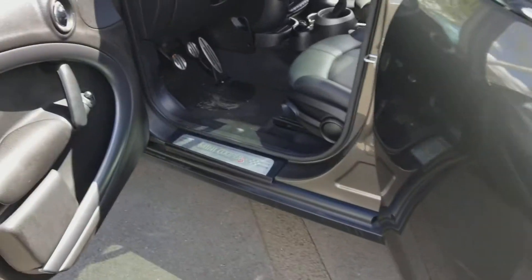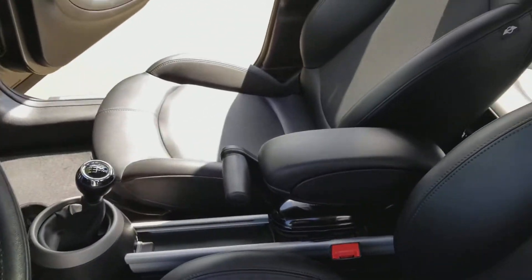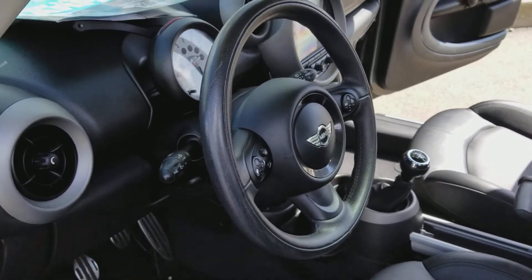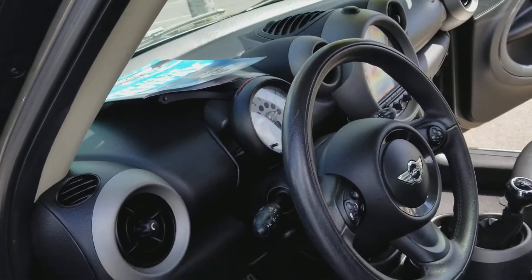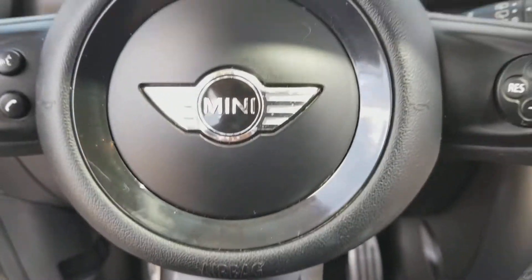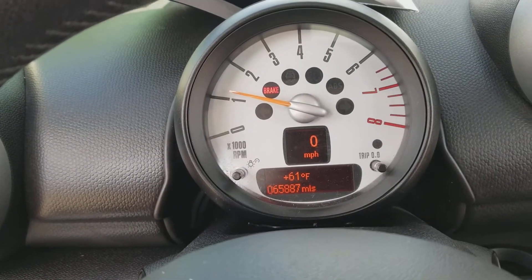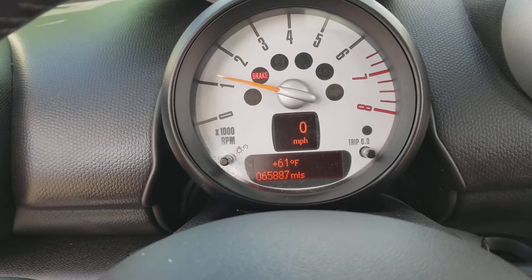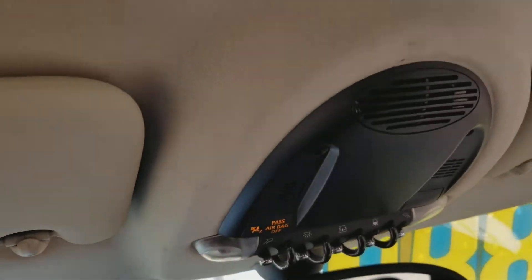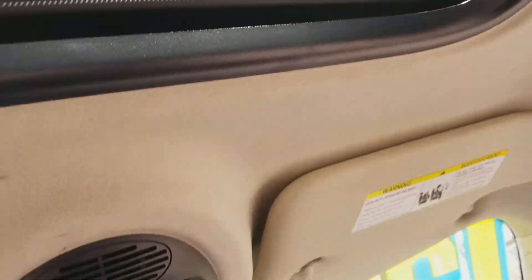If you have any questions about this vehicle, please give me a call back at 916-606-5278. And it has a little less than 66,000 miles on it — 65,887 miles. If you have any questions, give me a call back at 916-606-5278. I look forward to hearing from you soon.